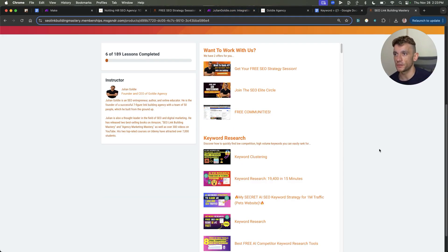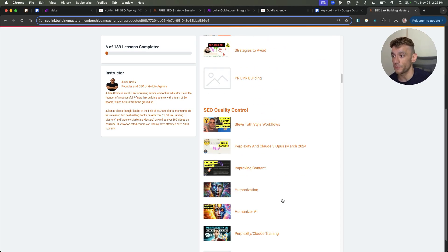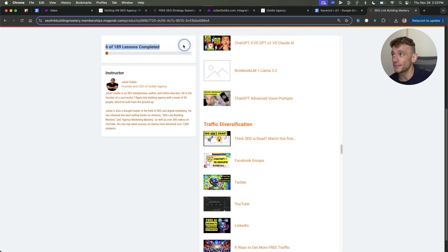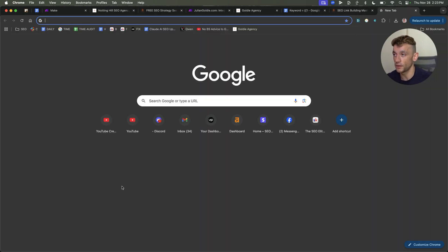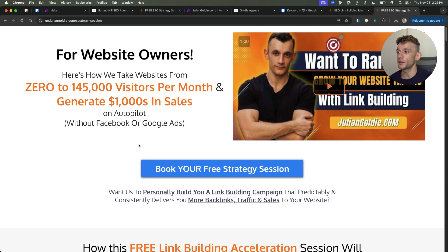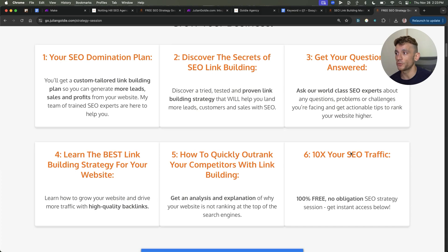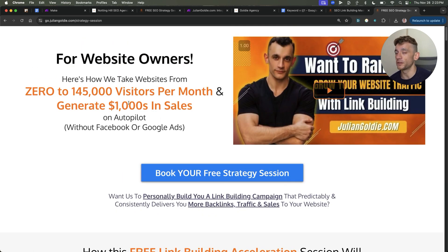Inside the free SEO course, you don't just get the blueprint — you also get all these modules on keyword research, my best video tutorials on SEO link building, along with recipes, SEO quality control sections, top form maps, and 189 lessons teaching you exactly how to do SEO. This is completely free but it's better than most paid courses. If you want a free one-to-one SEO strategy session, feel free to book that in — we'll show you how we take websites from zero to 145,000 visitors a month and generate thousands of dollars in sales on autopilot.